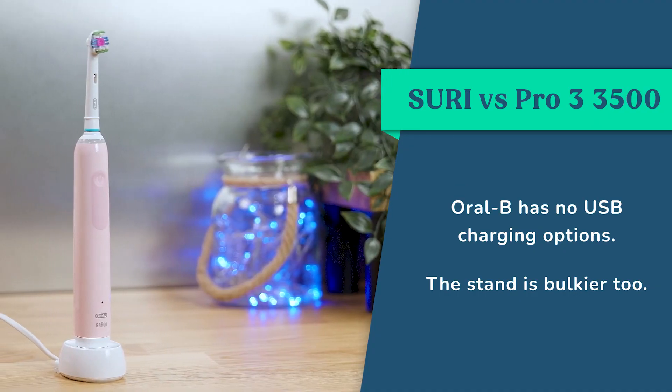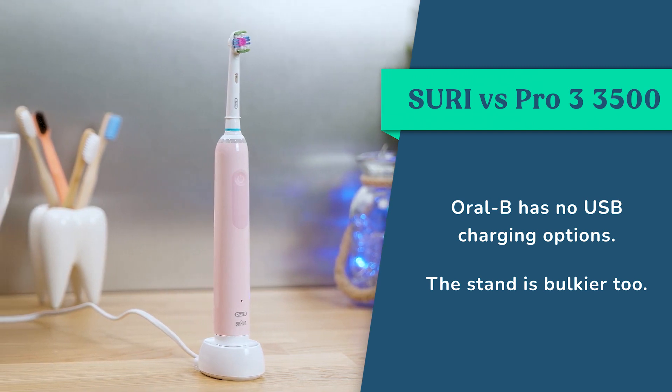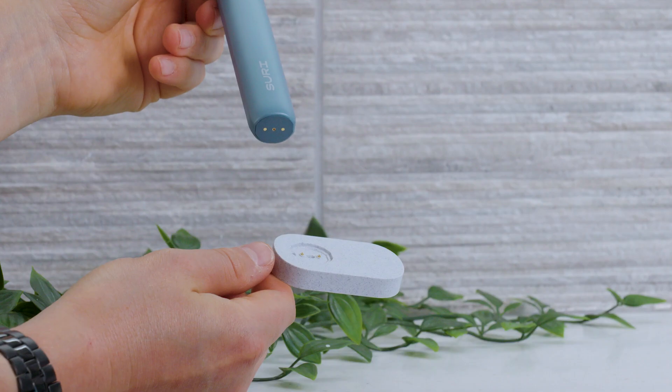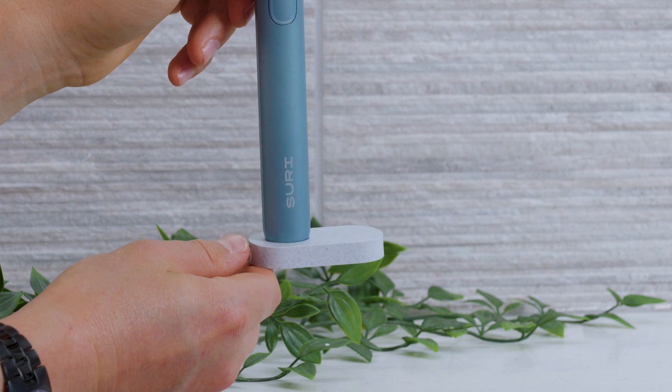Oral-B has no USB charging options, and the stand is bulkier too — though it is far from a deal breaker. But when you have to charge your Oral-B every couple of weeks compared to every 4 weeks with Suri, you save a bit of time and there is a bit more convenience to less frequent recharging.